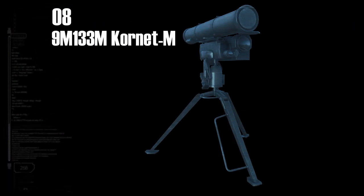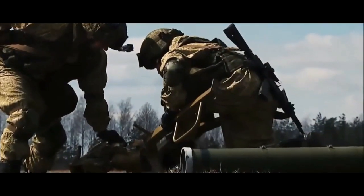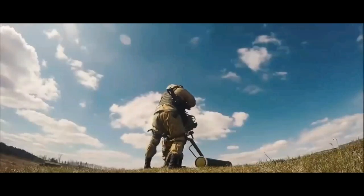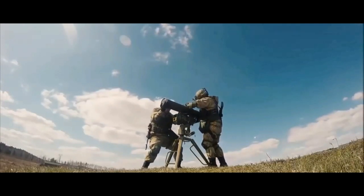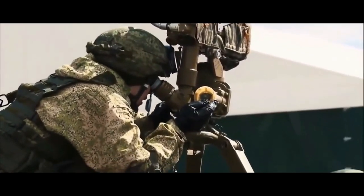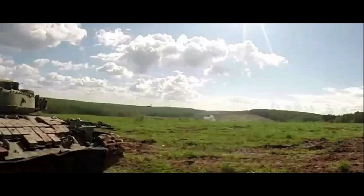On number 8 we have the 9M-133M Cornet M. Effective firing range: 10,000 meters. Also known by its export designation 9M-133 Cornet EM, it is manufactured by KBP Instrument Design Bureau. The Cornet EM is a long-range missile system used in countries like Russia, Iran, Algeria, and more. The missile system has a jam-resistant laser beam riding guidance system, is capable of destroying advanced tanks, and can engage low-speed aerial targets and surface-level marine targets. It can penetrate through 1,100 to 1,300 millimeters of RHA behind ERA. Production of a new missile with a thermobaric warhead began in 2019.